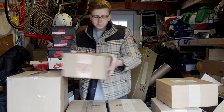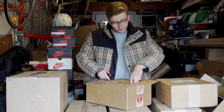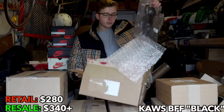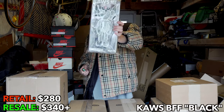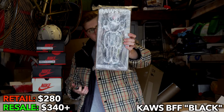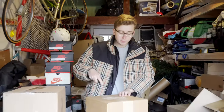Then we go to another fragile pack. I don't know what this is based on the packaging. This is gonna be the second KAWS BFF we've got. This is the black edition — he stands at about a foot and a quarter. Definitely really cool. I'm gonna keep this one hundred percent, since we already have one that we unboxed the other day.